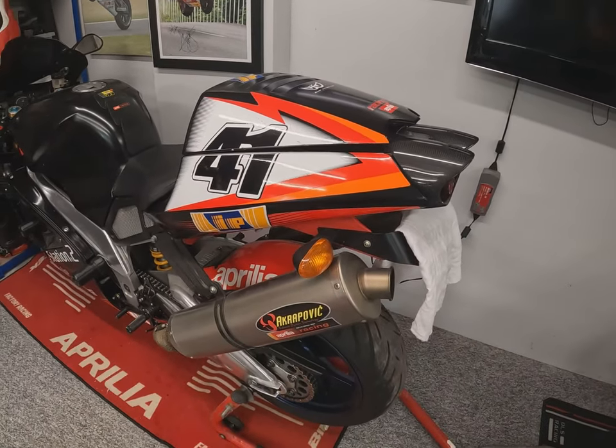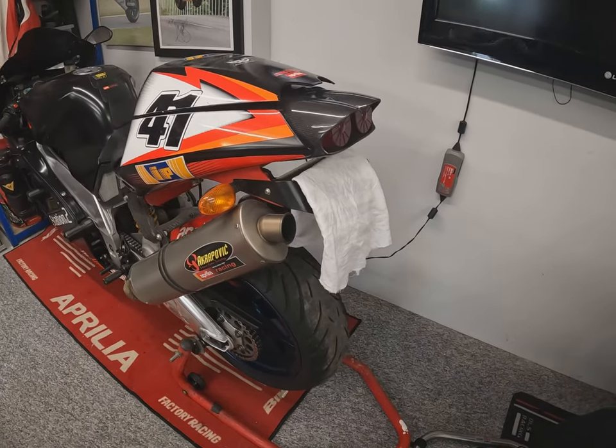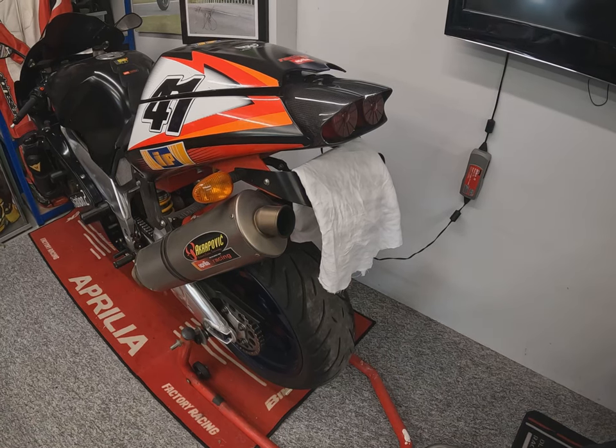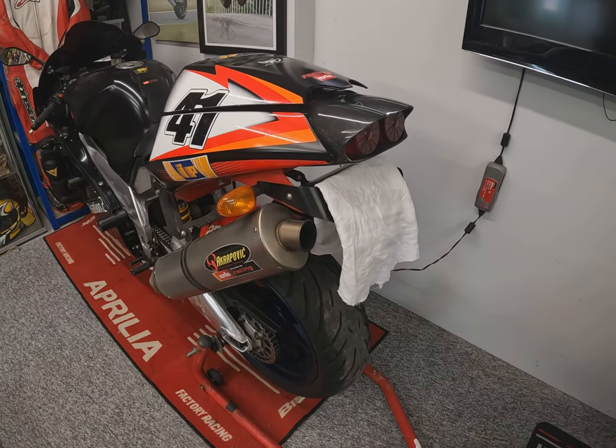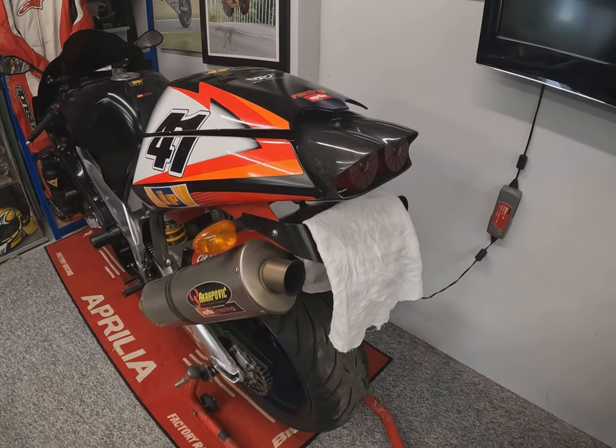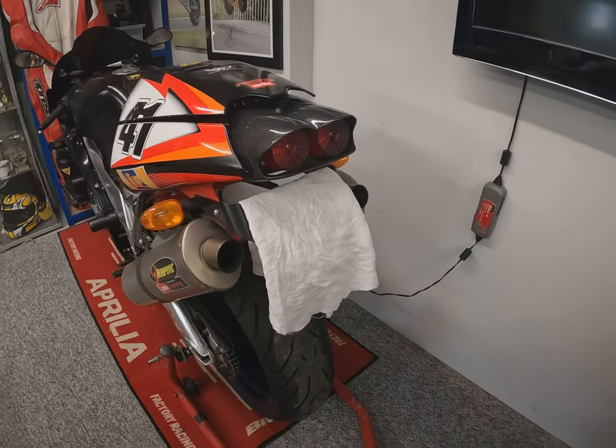As we come around the back, I'd suggest removing or taping up the number plate. I have heard stories of insurance companies being at track days and taking down number plates — I've never seen it personally, but it can happen, so you might as well just whip it off anyway.